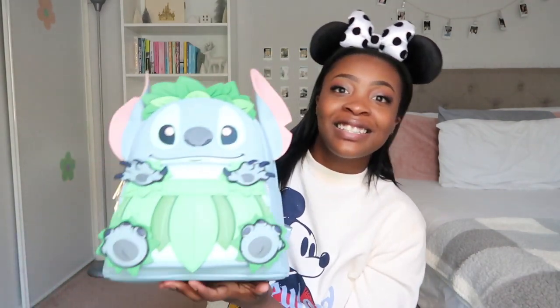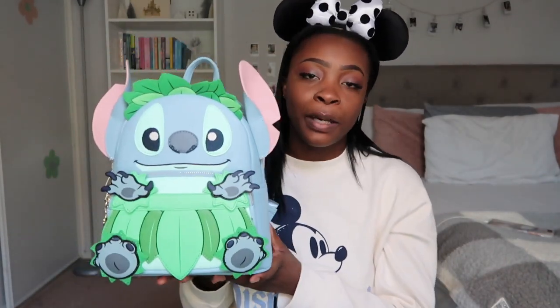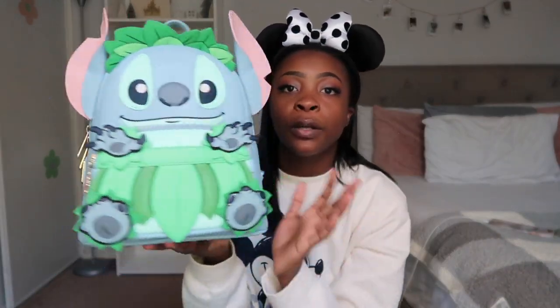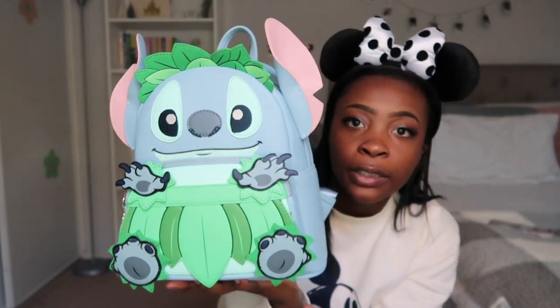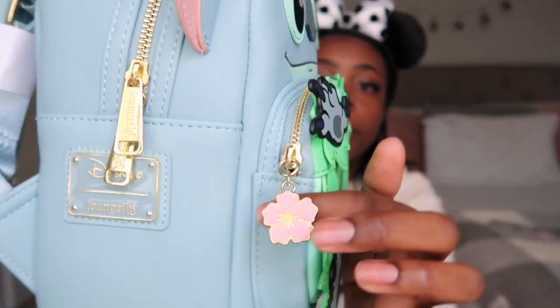Here's the Coco bag. For my second Loungefly bag — this is the first official bag I bought with my own money — it is this super cute Stitch hula backpack. Stitch is one of my favorite Disney characters, so when I saw this bag I knew I had to have it. I actually bought it from a reseller in my local mall; at the time this bag was sold out and really popular. This came out in the summer of 2021. He just has this little hula skirt on and looks so cute.